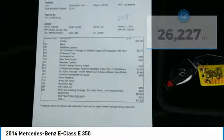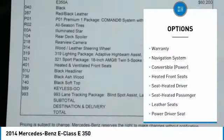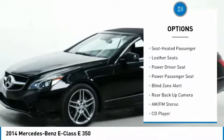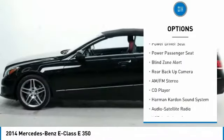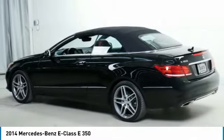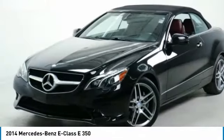Here are some of this vehicle's great options: quad seating, power passenger seat, back up camera, Harman Kardon sound system, anti-lock brakes, navigation system, traction control, air conditioning, HomeLink garage door opener.